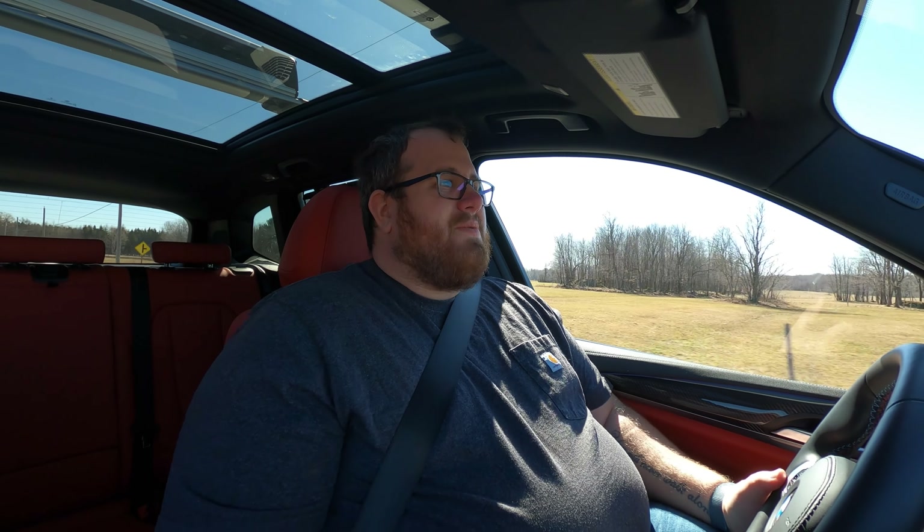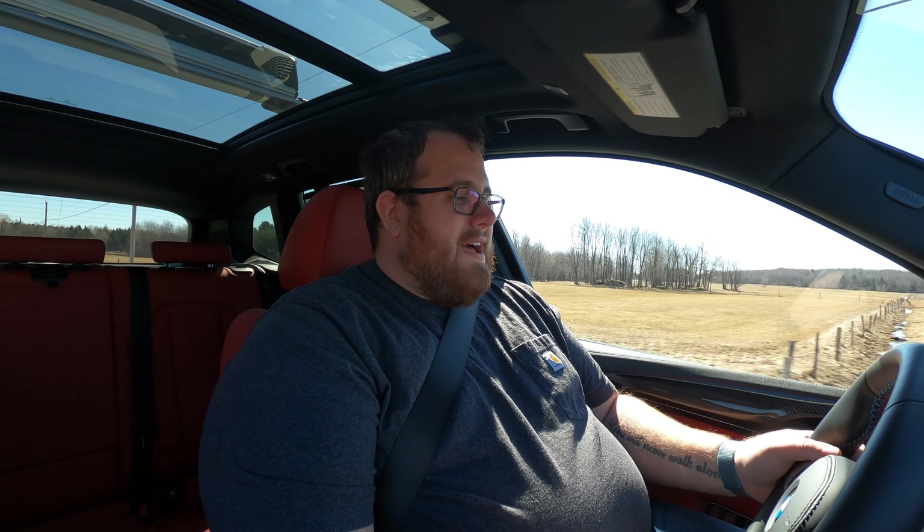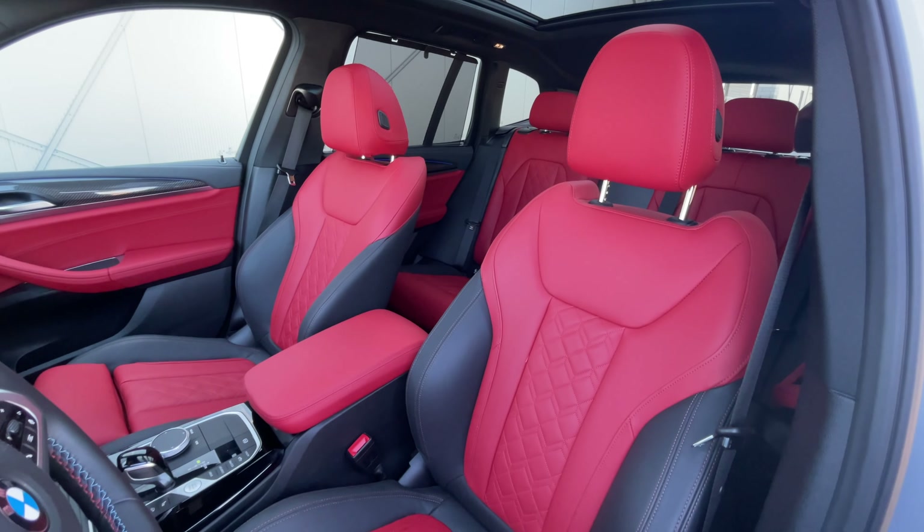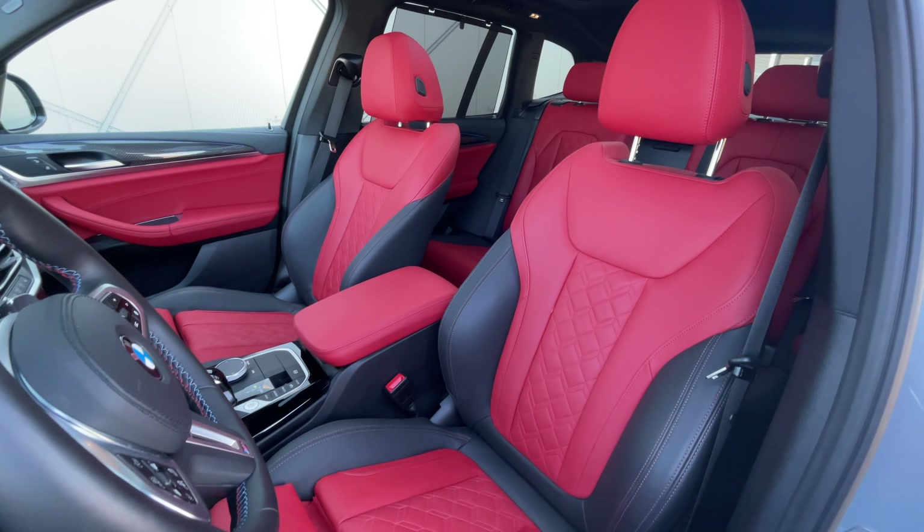Sport Plus mode, Sport for the transmission — you've got flappy paddles if you want to use them. Good stuff here. And that's what I've said in the past: when you're looking at a vehicle like this, personally I feel that the M Performance one is the sweet spot.